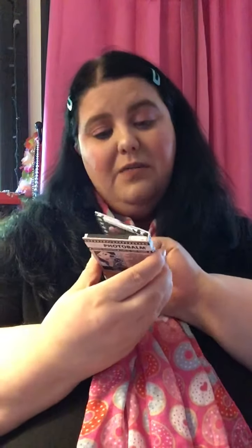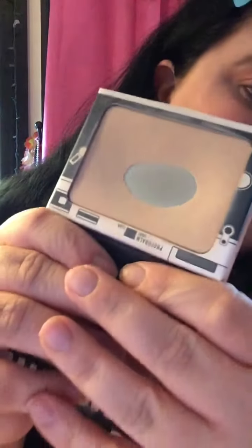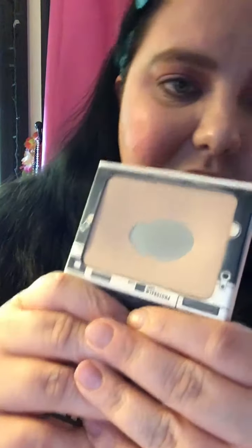For powder foundation I used the Bomb Cosmetics Photo Bomb, and that is in the shade light — that's what that looks like.